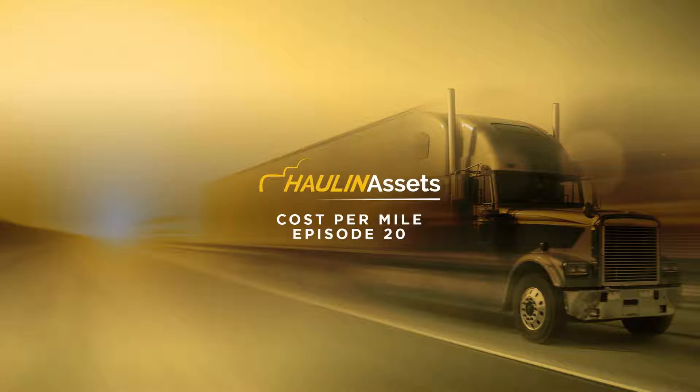If you go right onto that website under the tools section, you'll see where it's at. Based off the knowledge that you gain in this episode, you can go play around on that calculator and use it to develop your own cost per mile and give you a better understanding into your business.